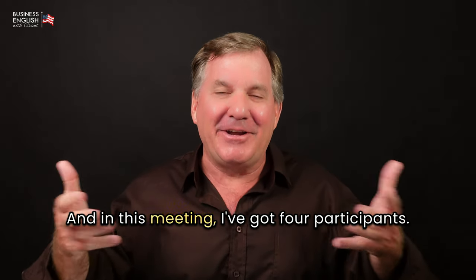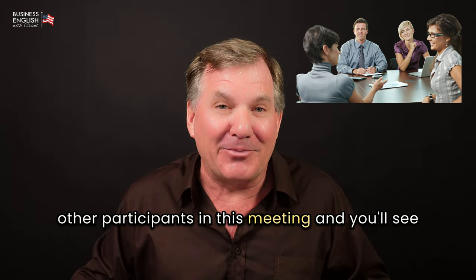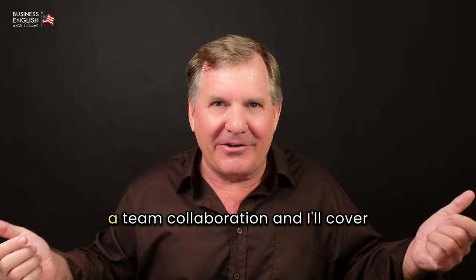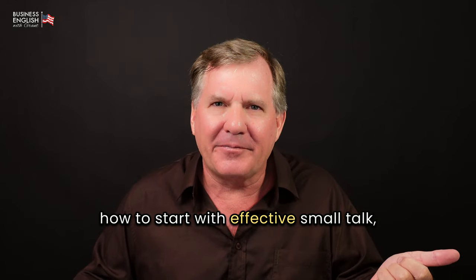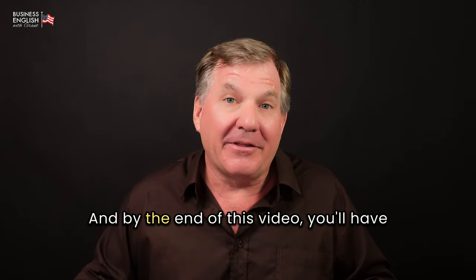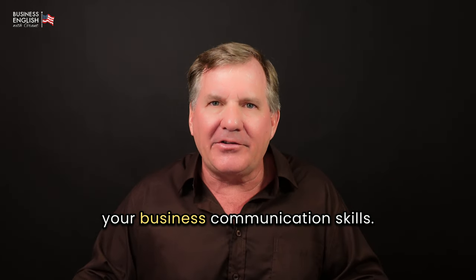In this meeting, I've got four participants. The meeting is being led by Sarah, then there's Nina, and two other participants — you'll see all four as we go through. In today's video, I'm going to dive into a team collaboration, covering how to start with effective small talk, set project goals, brainstorm ideas, develop a plan of action, and keep everyone engaged. By the end, you'll have practical tips and strategies to boost your confidence and improve your business communication skills.